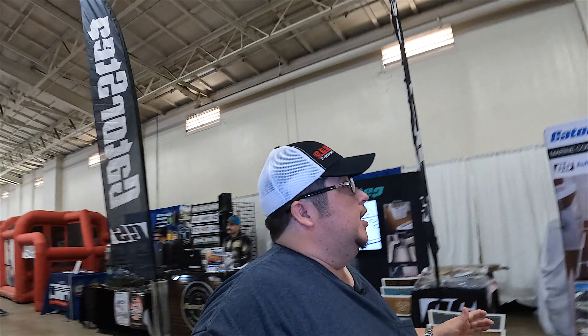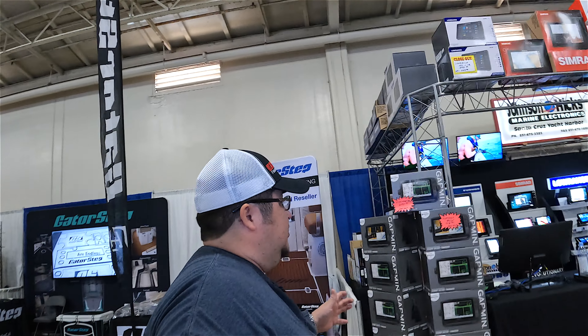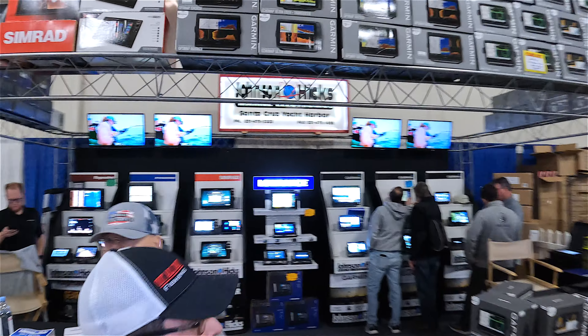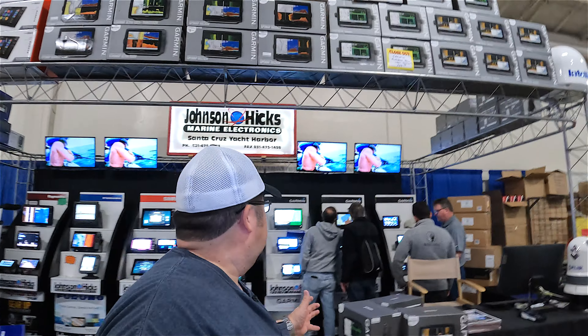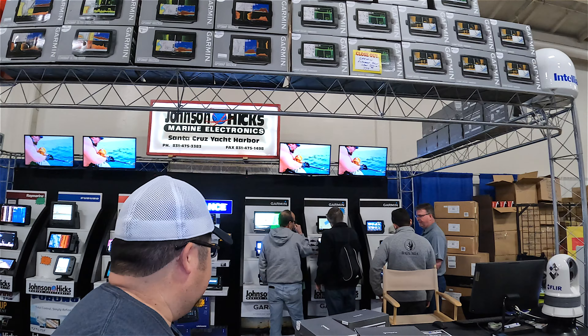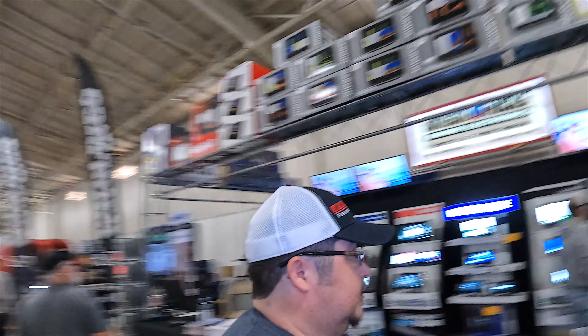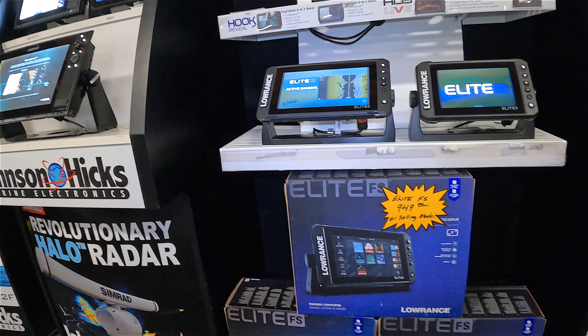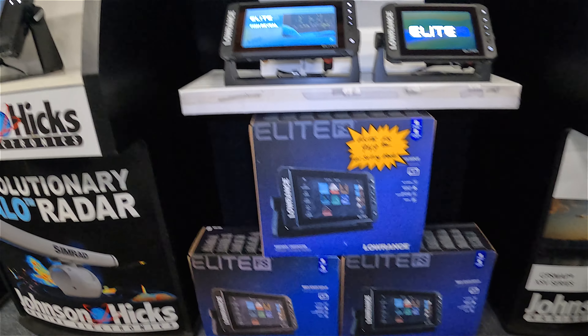Definitely have some electronics here — we've got Garmin. A bunch of cool fish finders and fish locators, including the number-one selling model, the Elite FS, going for $949.